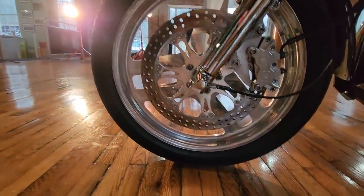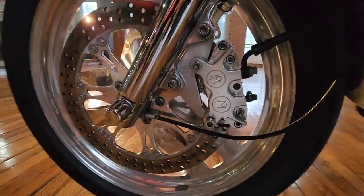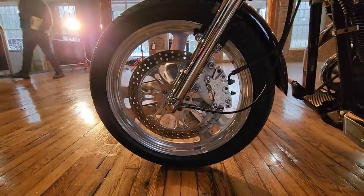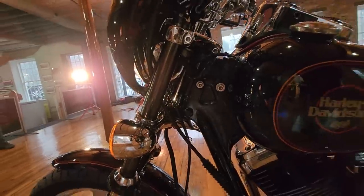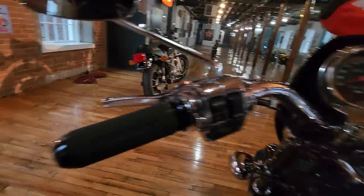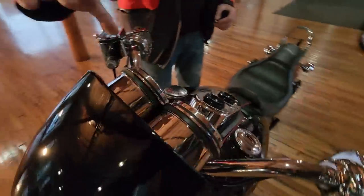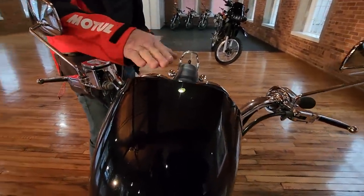Look at the brake system on this thing — absolutely stunning. Twin-piston Performance Machine caliper with an oversized floating front rotor. The front brakes are off the hook. The steering head bearings are the Timken roller head bearings. This is a Harley-Davidson set of bars with all chrome Harley-Davidson controls. All the controls are chrome, the master cylinders are chrome.